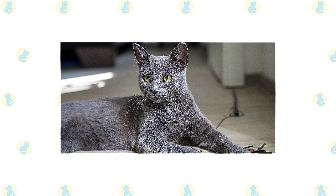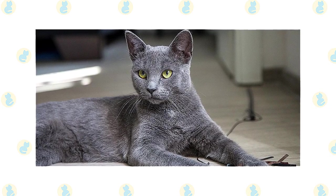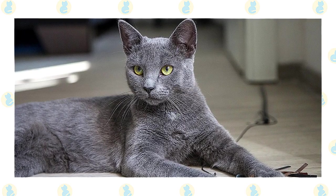It's unclear when Khorats first came to the West. A cat that resembled a Khorat was exhibited at a show in England in 1896, but whether it was truly a Khorat, or simply a self-blue Siamese, meaning solid-colored, is not known.